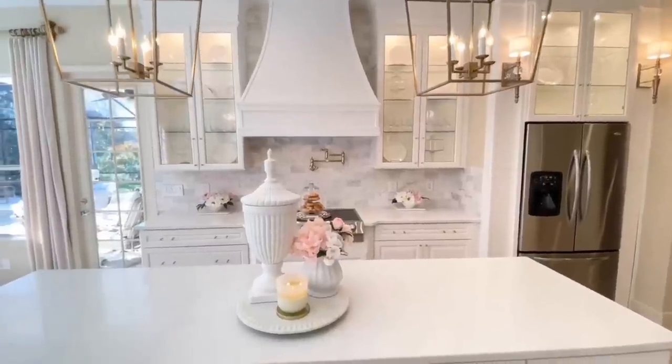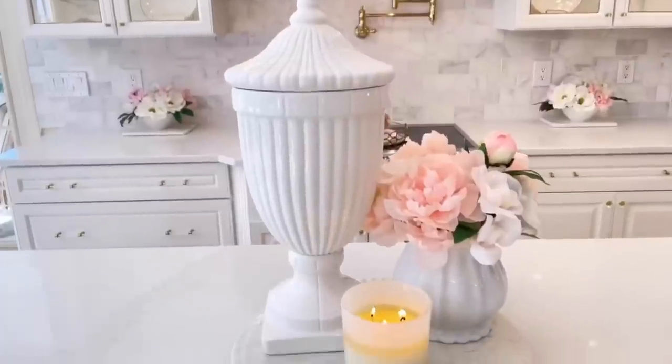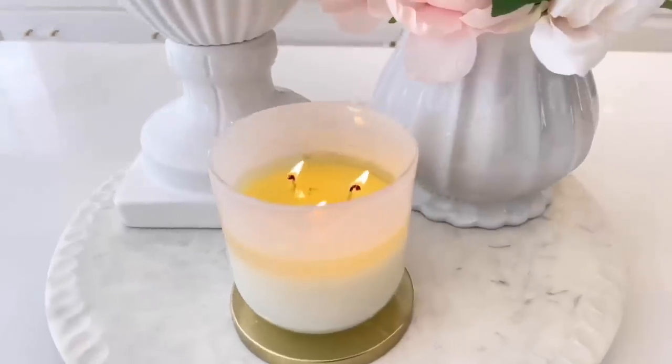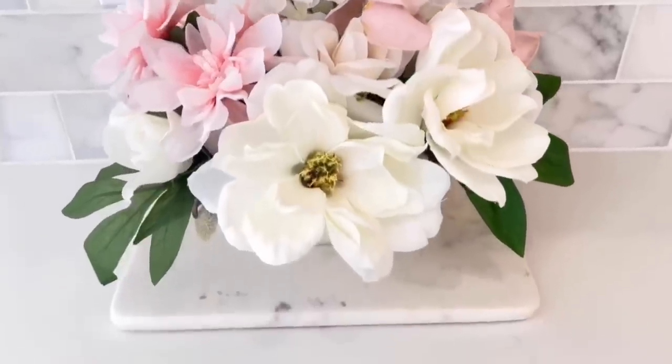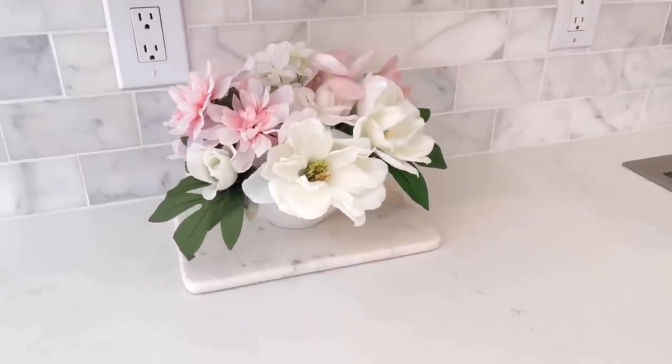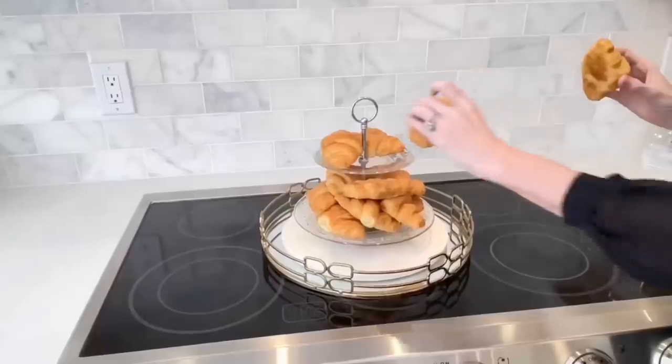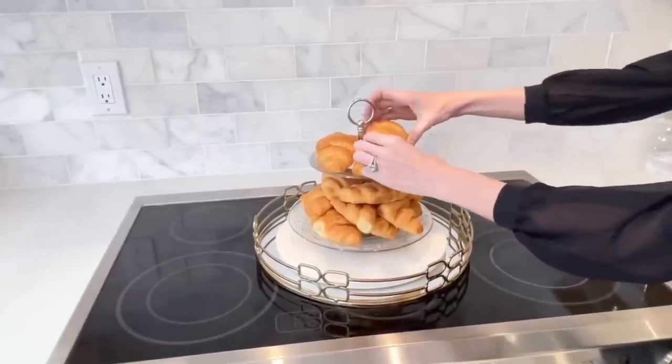The one thing that can really make your kitchen shine is accessorizing, and it doesn't have to be a big part of your budget. I created a few displays — on my center island I placed a large marble tray, then an urn, a small flower arrangement, and a candle. Underneath my cabinets I created two small floral arrangements on top of a marble cutting board, and on top of my stove I added a mirror tray with a glass tray covered in a cloche with some tasty croissants.